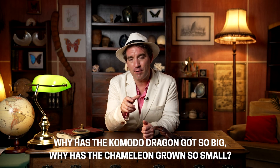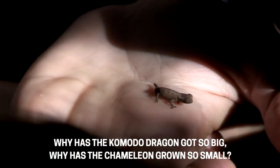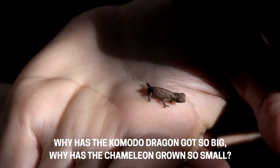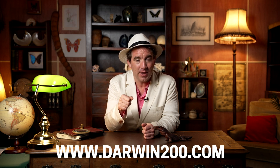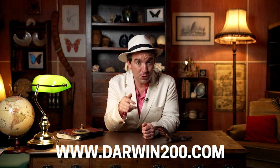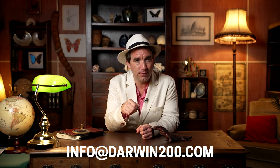They often live at the base of trees. Why do you think the Komodo dragons have grown so big on Komodo, and why do you think the Bukesia chameleons have grown so small on the island of Madagascar? Fill in the PDF on the Darwin 200 website and send in your answers within two weeks to info@darwin200.com. Tune in in two weeks' time to find out the winning answers and see if you've won. Good luck and see you next time!